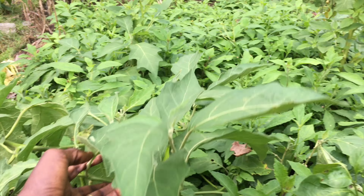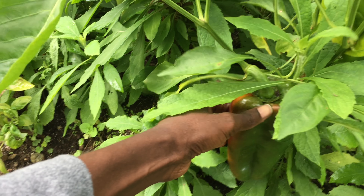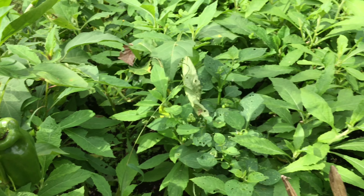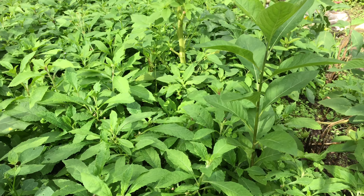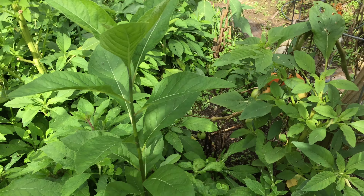Here we have onion, and we have got a garden egg here as well. We have got a garden egg, and the pepper — pepper is ready to be harvested.